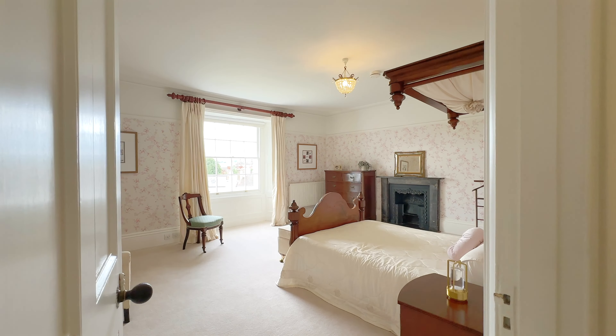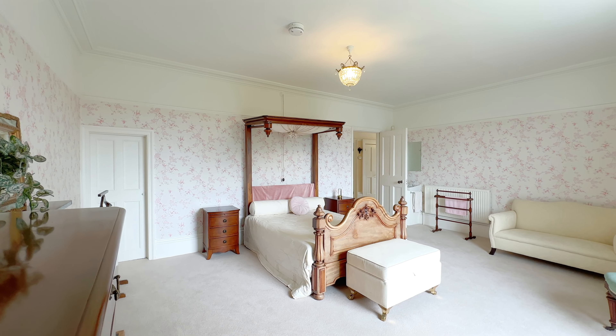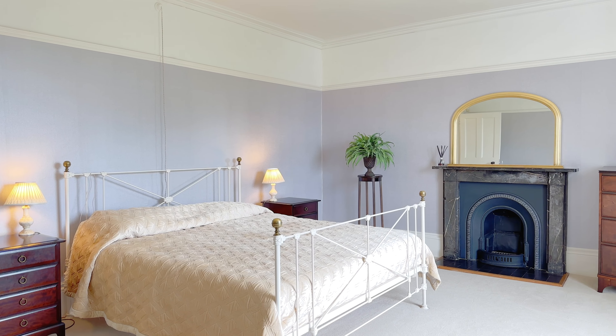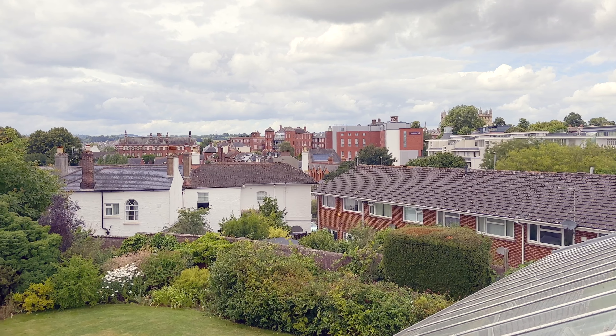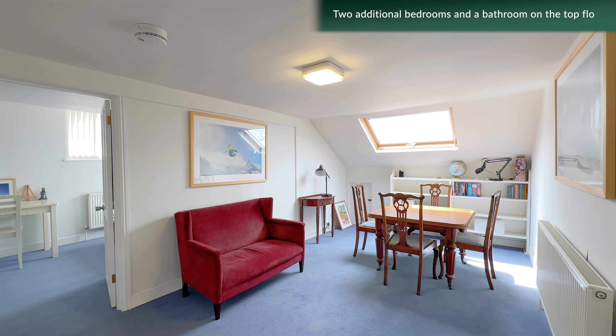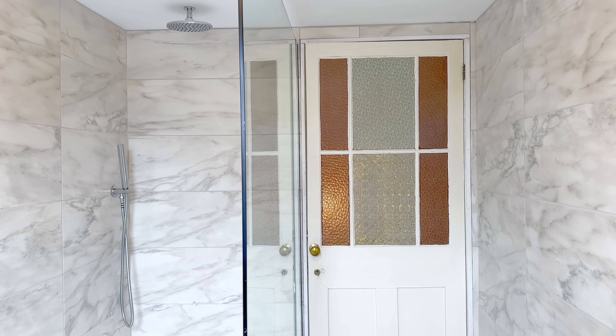The first floor landing leads to four beautifully appointed bedrooms, each with its own unique character. A second staircase takes you to the top floor, where you'll find two additional bedrooms and a bathroom.